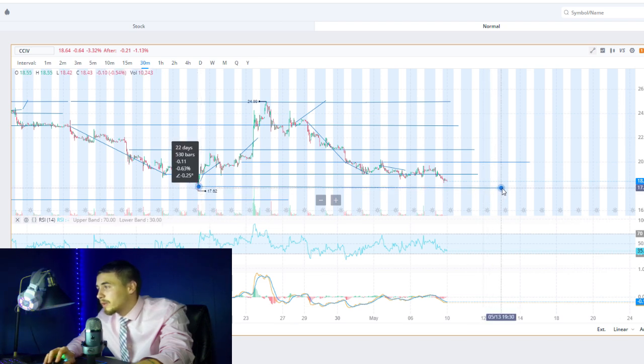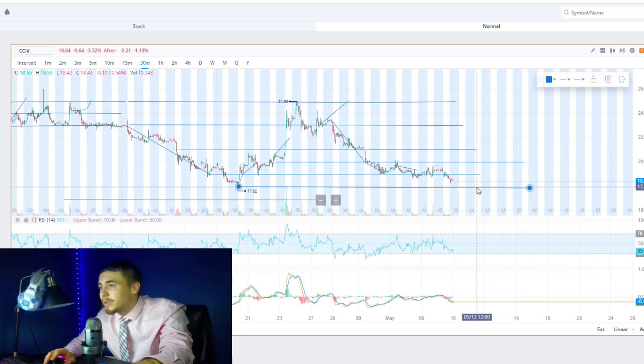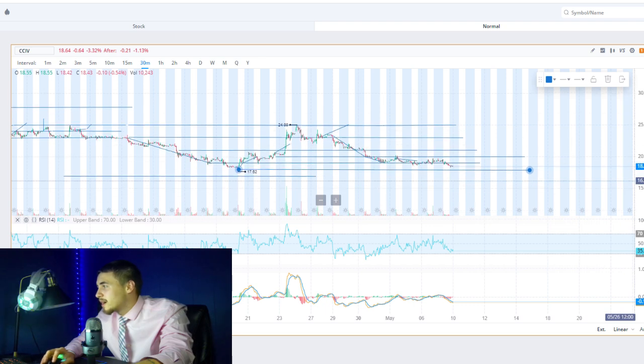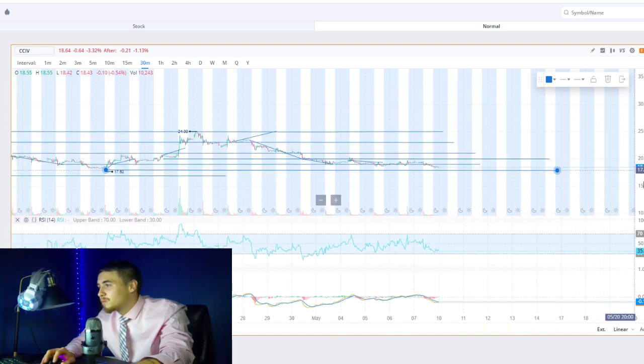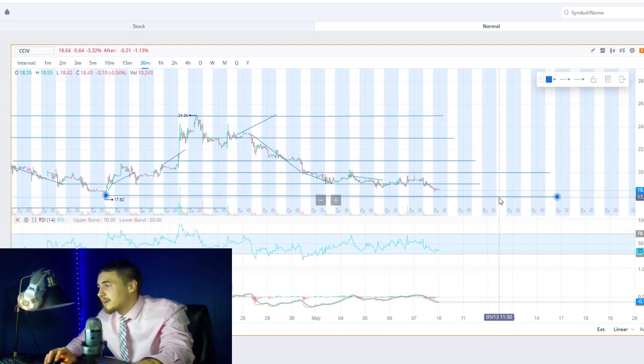If we get a couple of really bad days, we could fall under $17.62. We could even retrace all the way back down to about $15 per share, but I think that is highly unlikely given all the enthusiasm around CCIV — I don't even want to mark that on the chart yet. I do think the $17.62 low we saw on April 21st is quite possible though.